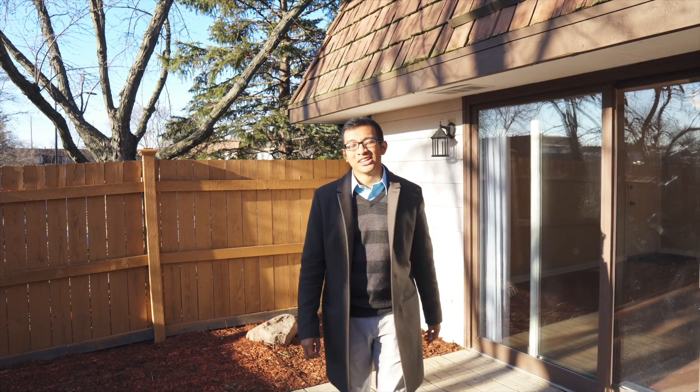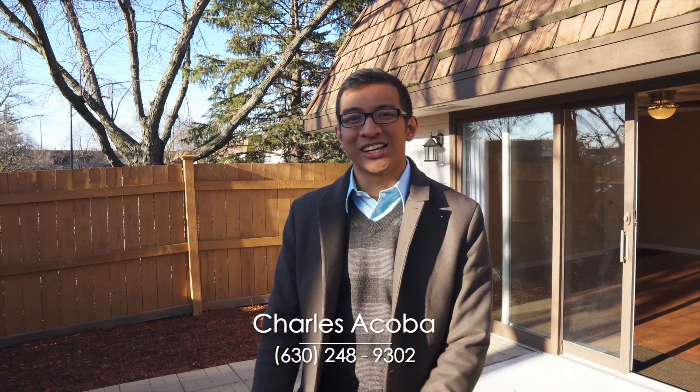Thank you for touring with me. If you or anybody you know may be interested in a private showing of this home, or you just want to talk about real estate, hit me up. I'll see you at the next one. Have a great day.